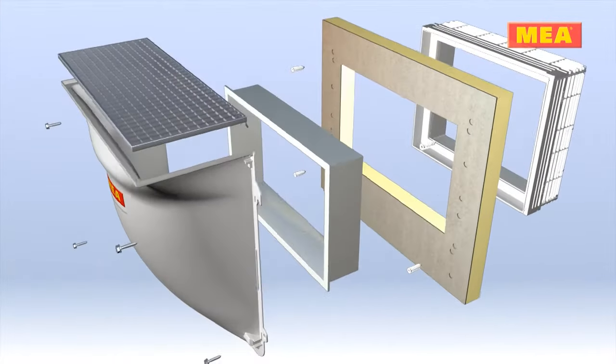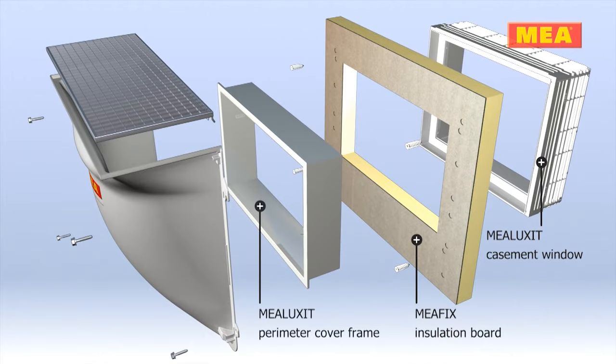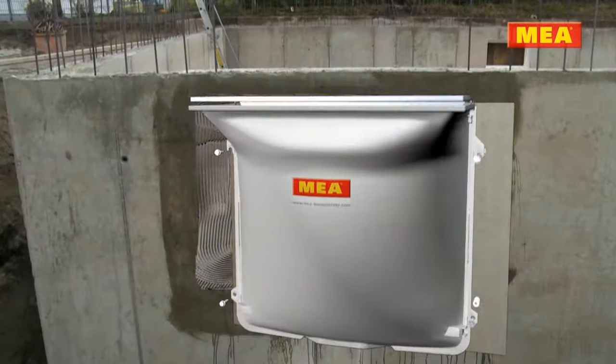The MIA AquaProof system, consisting of casement windows, water pressure tight insulation boards, perimeter cover frames, and waterproofed light wells, provides proper protection against this kind of damage.